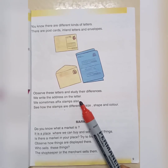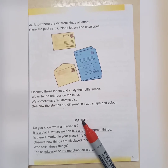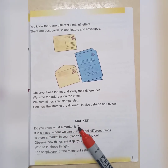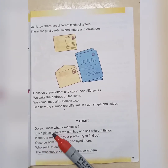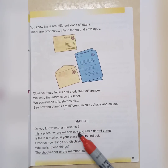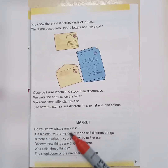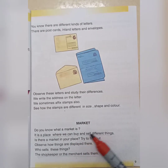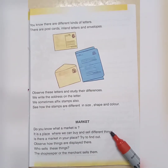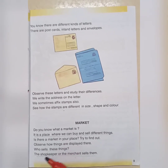Market — do you know what a market is? A market is a place where we can buy and sell different things. Who sells these things? The shopkeeper or the merchant sells them.